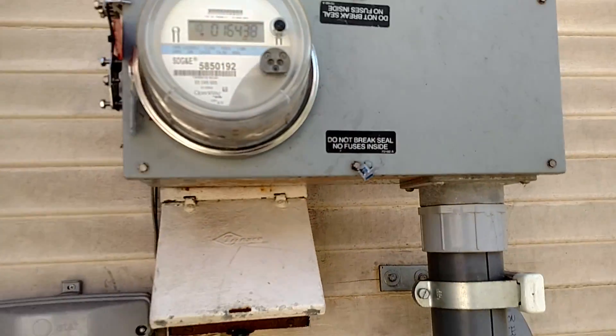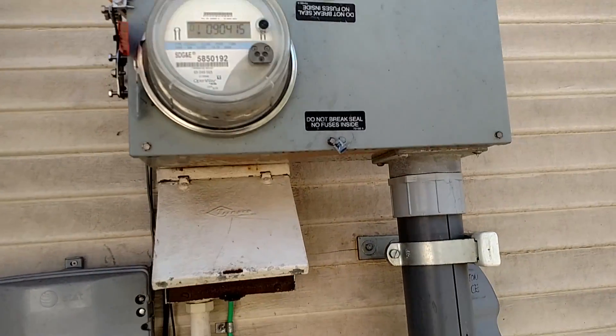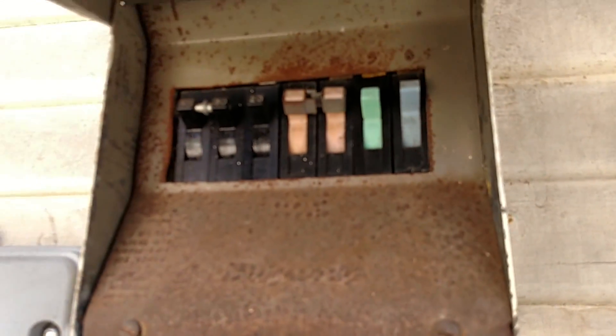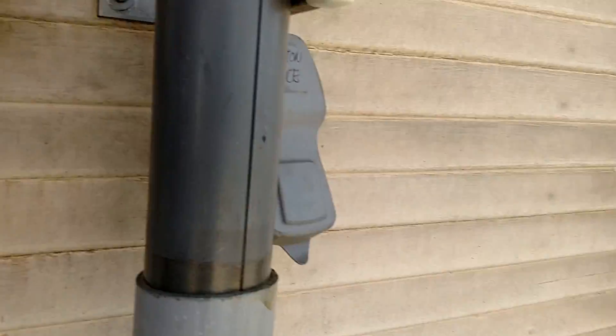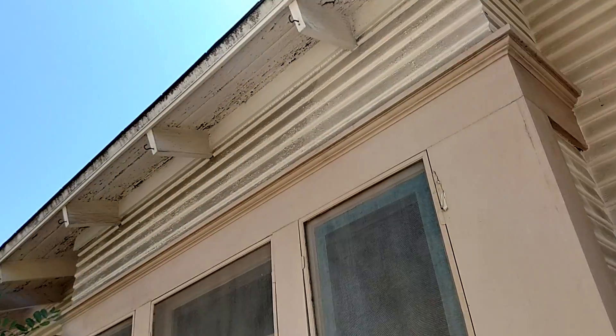So we almost forgot — it looks like an updated electric panel, so it is the modern type to use. It's not the old glass fuses, which would have been the type they used back when this was constructed.